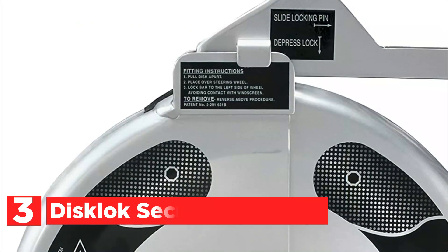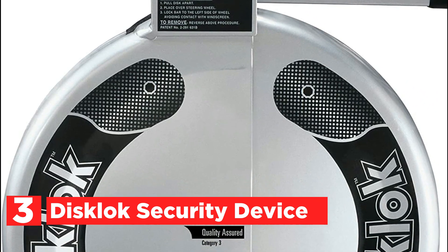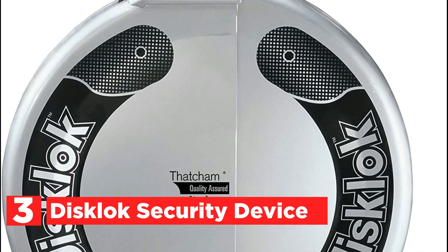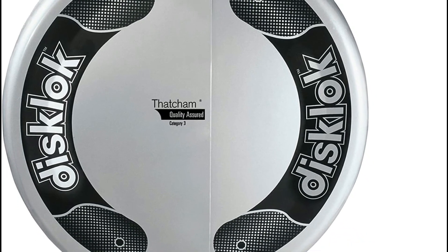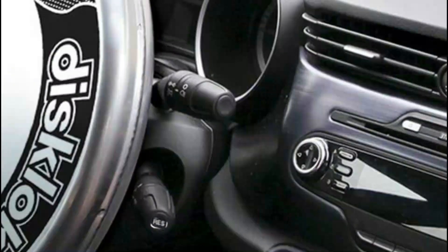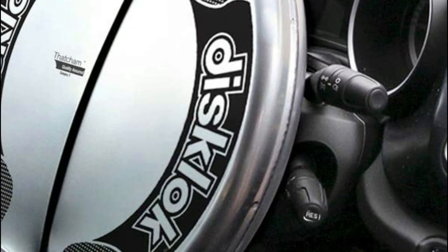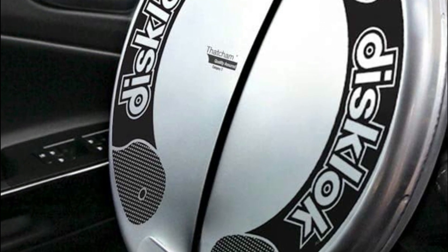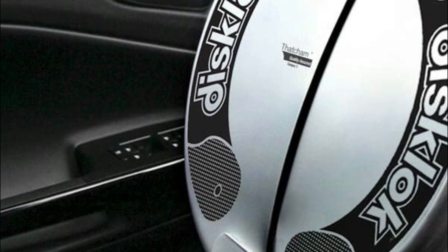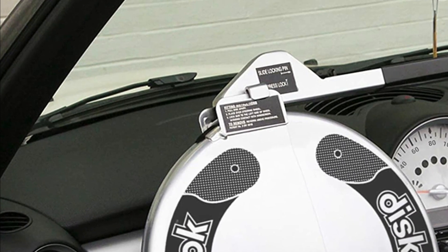Item number 3 is the Disc Lock Security Device. Because of its simple, intuitive design, the disc lock is able to fit and protect over 99% of cars or light commercial vehicles. The disc lock comes in three sizes, so make sure you choose the correct one that will fit your steering wheel. To determine what size disc lock is required, just take a measurement of the diameter of your steering wheel.